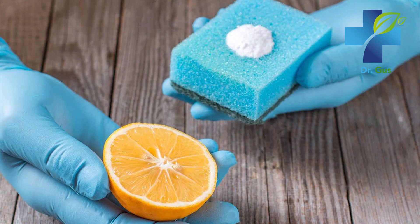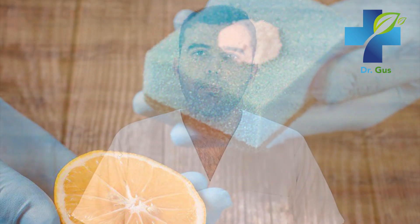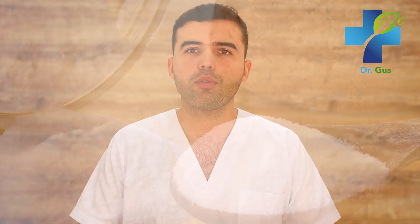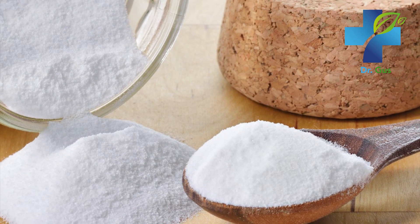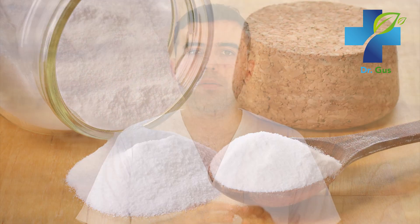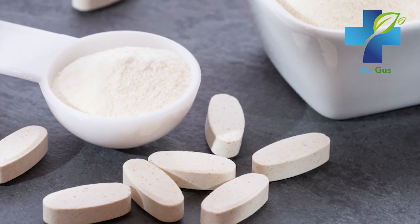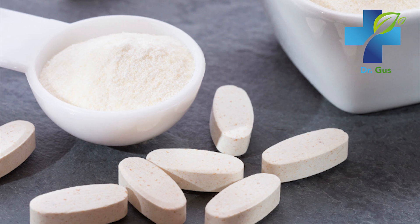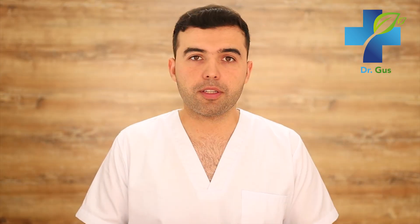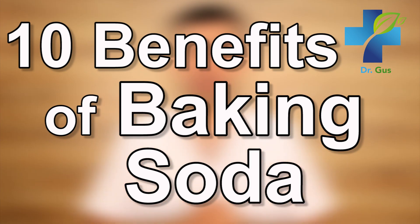Baking soda can be used for just about anything at home. It's a great tool for cleaning and removing stains, but there are also many health benefits associated with its use. Sodium bicarbonate can be used as a supplement because it provides dietary bicarbonate, a substance produced by our kidneys that acts as a blood pH buffer. Today I will talk about 10 health benefits of baking soda.